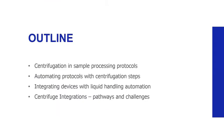As an outline of my presentation, I'll start with a review of centrifugation in sample processing workflows and then talk about what automated workflows with centrifugation steps have traditionally looked like. I'll then discuss considerations for integrating devices to robotic platforms in general, and then we'll finish with a discussion and overview of different centrifuge integration strategies and some of the considerations and consequences that need to be considered when pursuing this option.